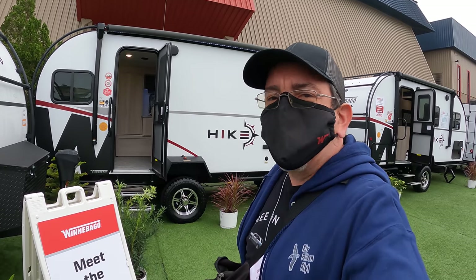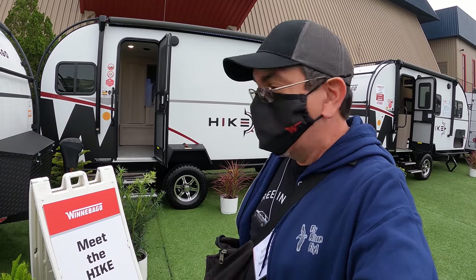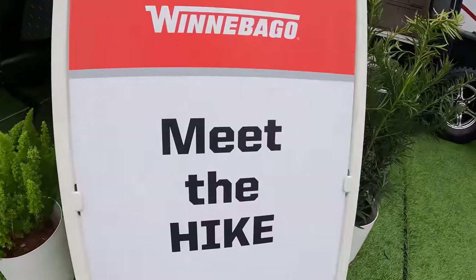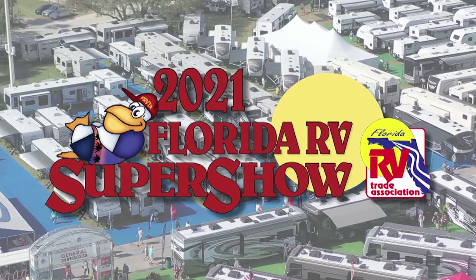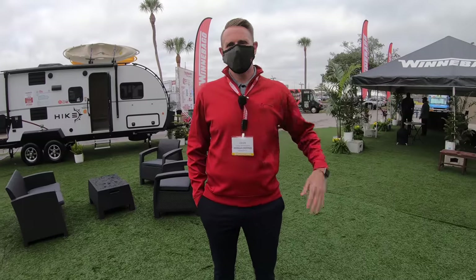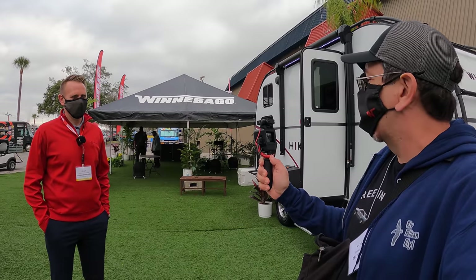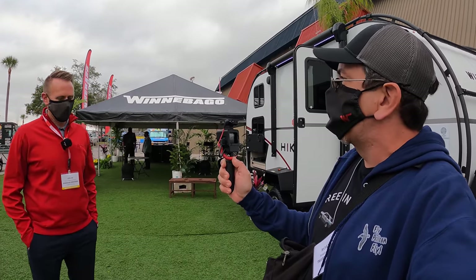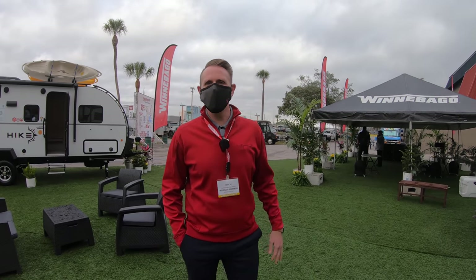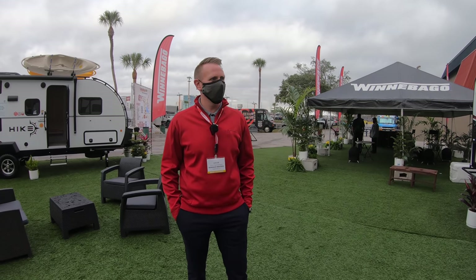Hello everybody, good morning and greetings from the 2021 Florida RV Super Show in Tampa. Today, once again, we're going to meet the Hike. To meet the Hike here, we have Adam from Winnebago, and he's going to show us the highlights of the Hike and who the Hike is for. Good to be back with you. We're here at the 2021 Florida RV Super Show in Tampa.